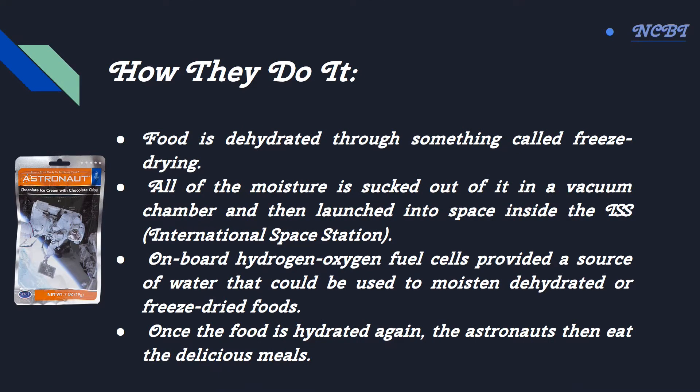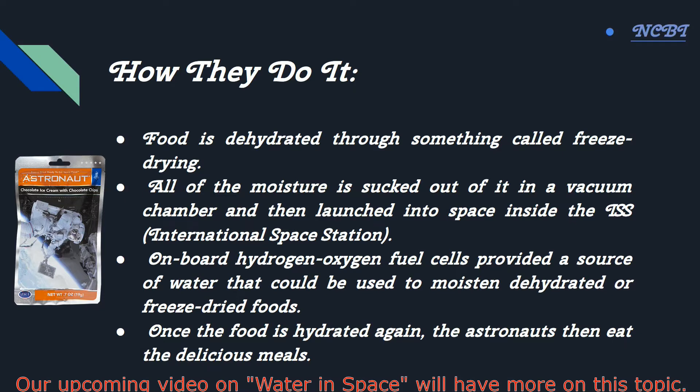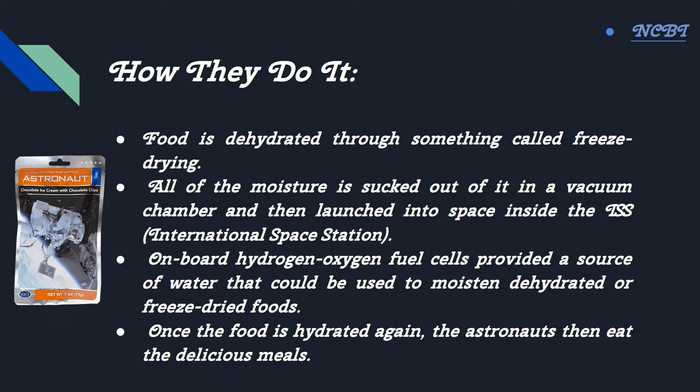How they do it: Food is dehydrated through freeze drying. All of the moisture is sucked out of the food in a vacuum chamber and then launched into space inside the ISS. Onboard hydrogen-oxygen fuel cells provide a source of water that can be used to moisten dehydrated or freeze-dried foods. Once the food is hydrated again, the astronauts then eat the delicious meals.